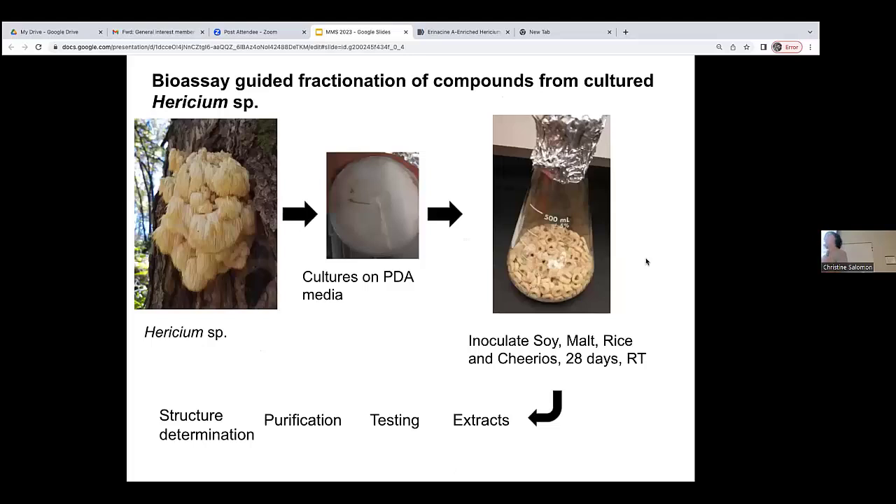As part of this project, all basidiomycetes that could grow on different media were cultured first on a petri dish to ensure purity, then inoculated into one of four kinds of solid medium: soy, malt, rice, and Cheerios. Cheerios is an oat-based breakfast cereal — it turns out it's a fantastic substrate for many fungi, probably because of the air pockets. We add additional glucose, but we don't use honey nut Cheerios. It has to be brand-name Cheerios. These were cultured for about a month at room temperature, extracted, and tested in a number of assays.